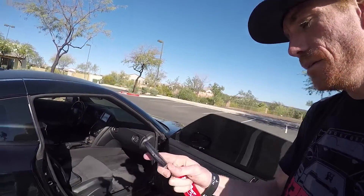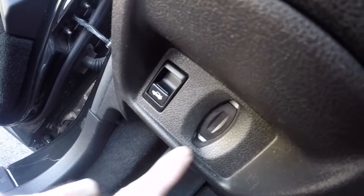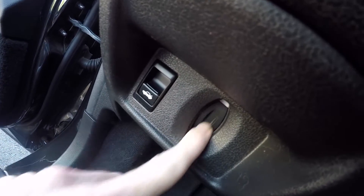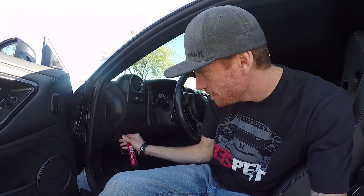Also with the key fob, there is a charger for it inside the car, which is pretty cool. As you can see right here, this is where the key fob will be entered. Once this key fob starts to go dead, this right here will start flashing yellow and it'll tell you on your dash, and you just insert it like that. And now it's charging, which is pretty cool.